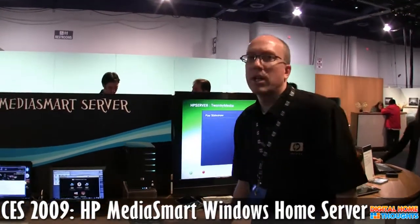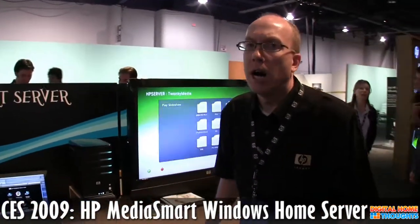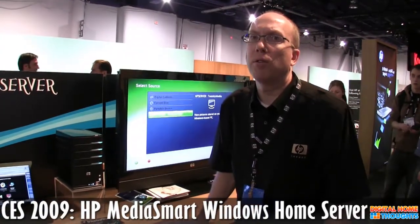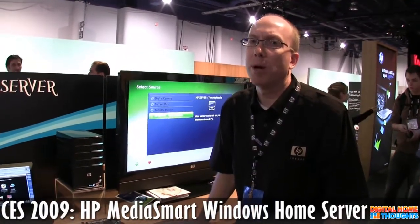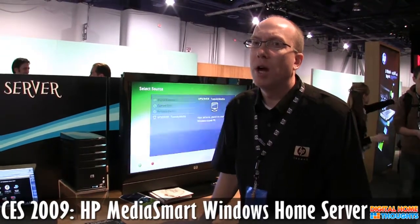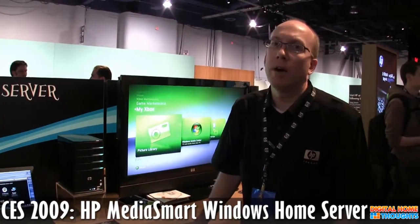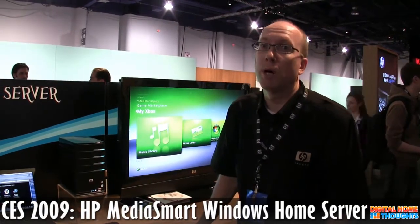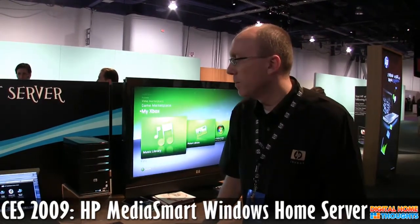We've made a number of improvements on our second generation Neosmart server. One of the biggest improvements in hardware is we've added a faster processor — it's now an Intel-based processor running at 2 gigahertz. We've also added more memory, so it now has 2 gigs of RAM versus just 512 that was in the first product. So that was a big improvement.